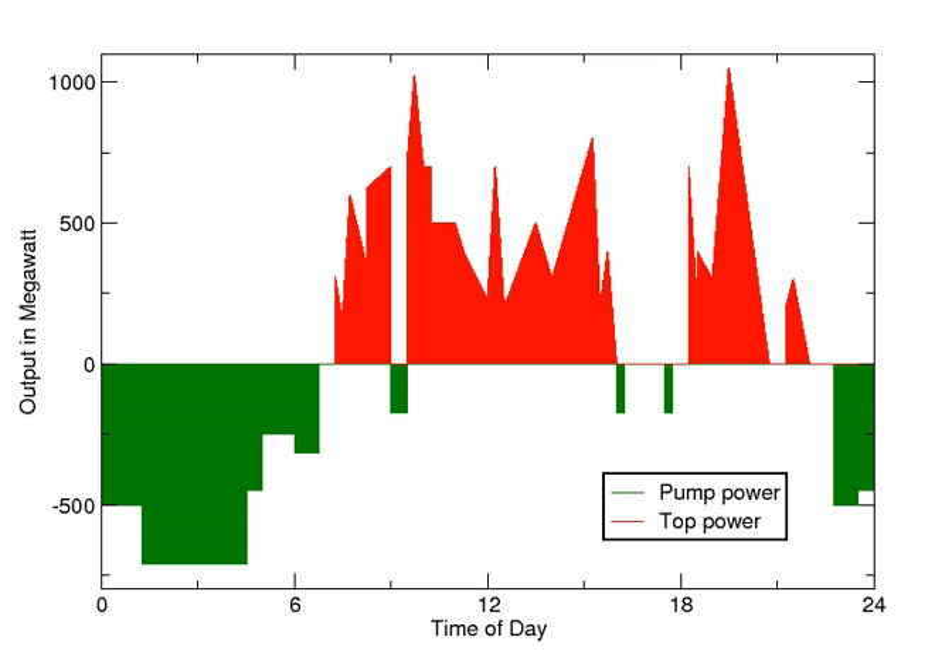At times of low electrical demand, excess generation capacity is used to pump water into the upper reservoir. When there is higher demand, water is released back into the lower reservoir through a turbine, generating electricity. Reversible turbine-generator assemblies act as a combined pump and turbine generator unit, usually a Francis turbine design.